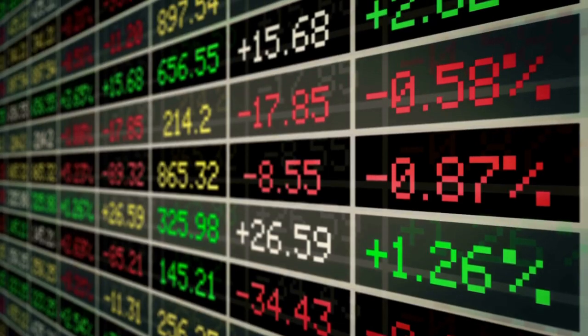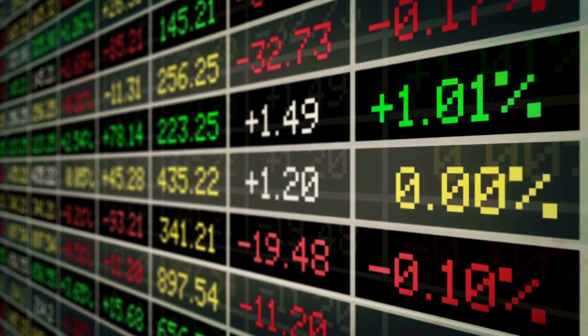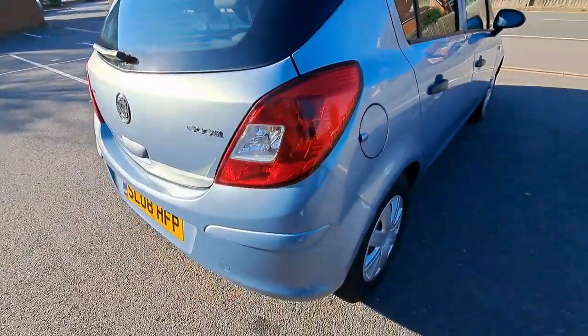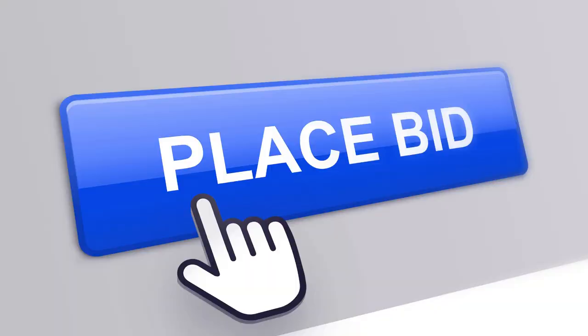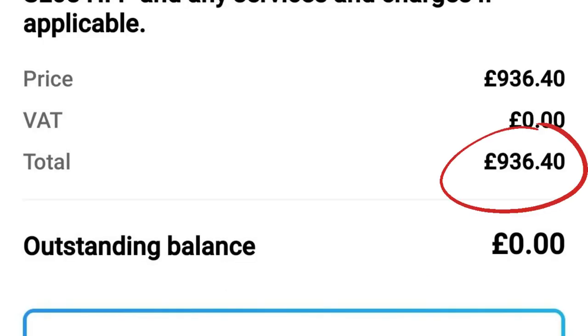Or if I think the market's changed, as it has done over the past couple of years — especially post-Covid. Going back to the Vauxhall Corsa, I put an £800 proxy bid in, it finished at £700, and with fees that came up to £936.